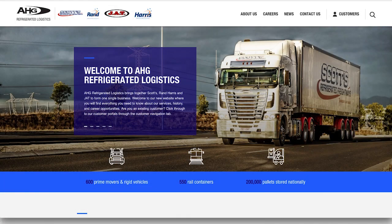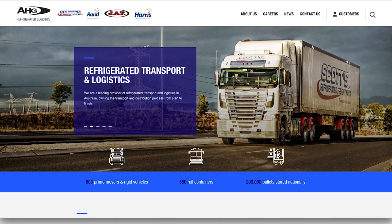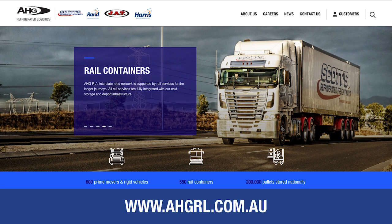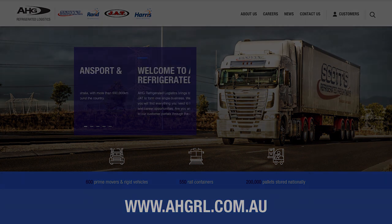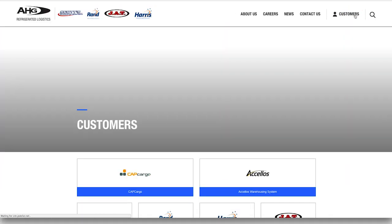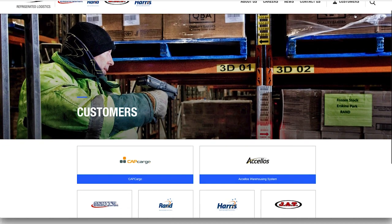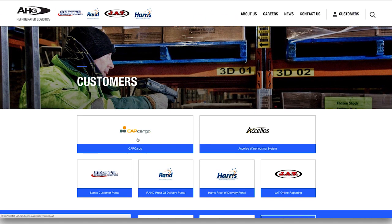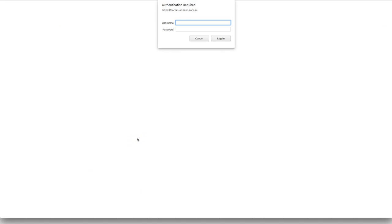The first step in placing an order in CapCargo is to become familiar with the new standard form for creating an OFT, or Order for Transport. You can find the new OFT via the CapCargo portal located on our website, AHGRL.com.au. Click on the Customers tab, then navigate down the page to the CapCargo icon to access the new customer portal for order placement directly into our TMS. Click on the CapCargo icon and enter your username and password when prompted, then click OK.